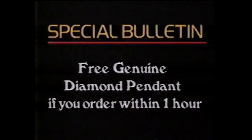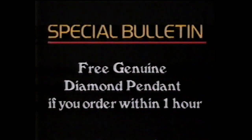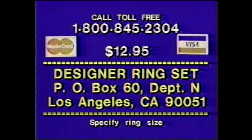You also get a free genuine diamond pendant if you order within one hour. To get your designer ring set, plus free faux pearl ring, and a genuine diamond pendant, just call toll-free 1-800-845-2304. That's 1-800-845-2304. To save $5 in COD and handling charges, use your Visa or MasterCard.